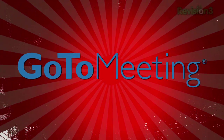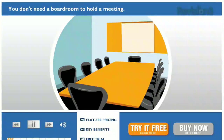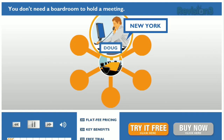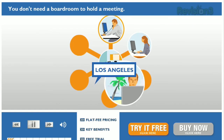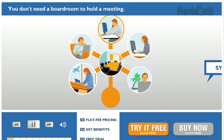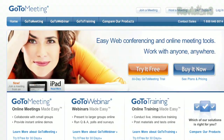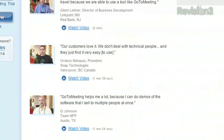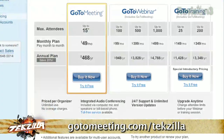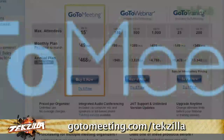Here's a scenario: you have to meet with clients and colleagues face-to-face, but you have a tight budget and business travel is expensive and time-consuming. Try doing more and traveling less by holding online meetings with GoToMeeting — it's so easy you'll have your first meeting running in seconds. You can try GoToMeeting free for 30 days. Just visit gotomeeting.com/tekzilla for a free trial.